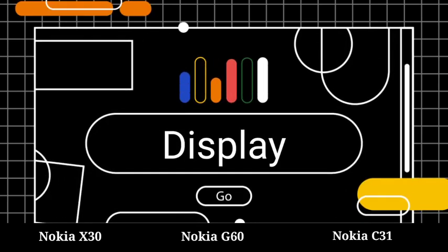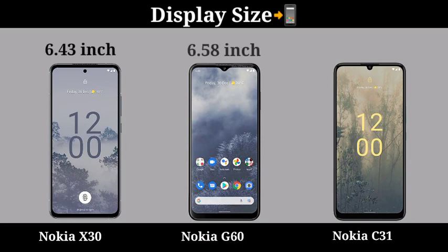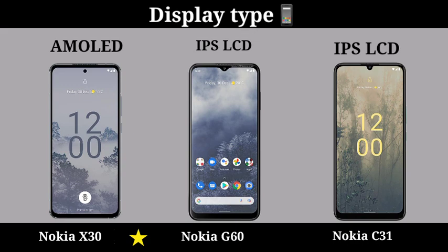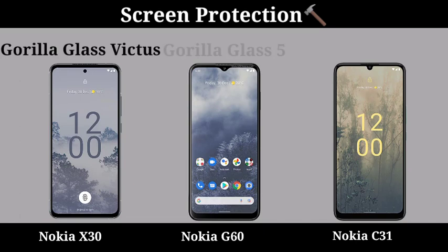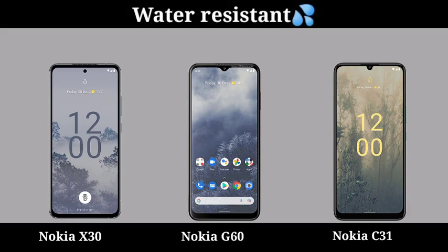Display. Display Size. Display Type. Display Regulation. Refresh Rate. Screen Protection. Water Resistance.